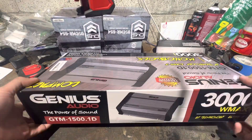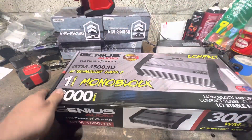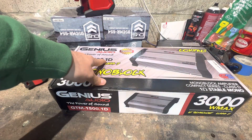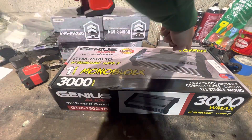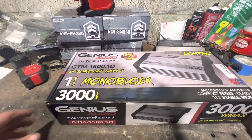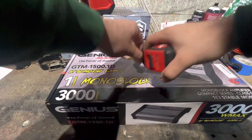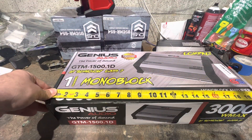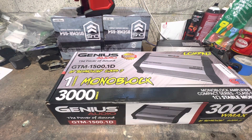This thing is heavy as hell even though it's a Class D amp. It says 'compact' — I don't know how this thing is compact. The box alone is 21 inches. Let's get into it.